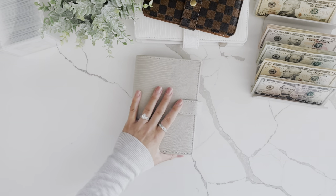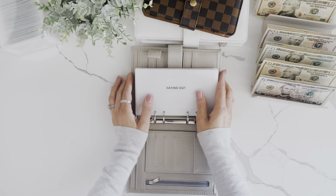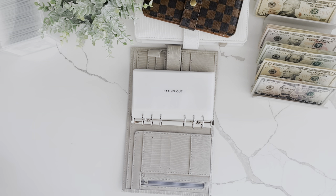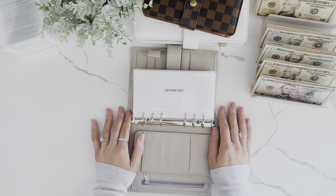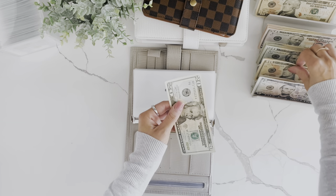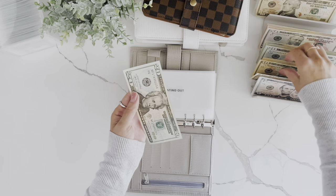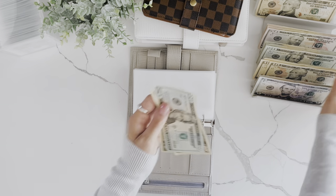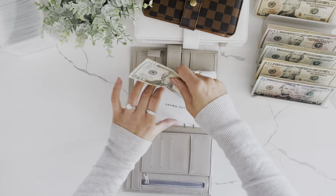Now we'll do low priority. Eating out — I budgeted $50, I took a $10, so that means $40 in this envelope. So now we have $40 in eating out for the week.